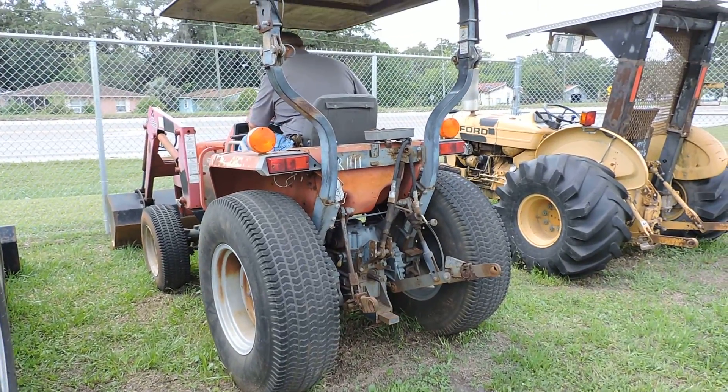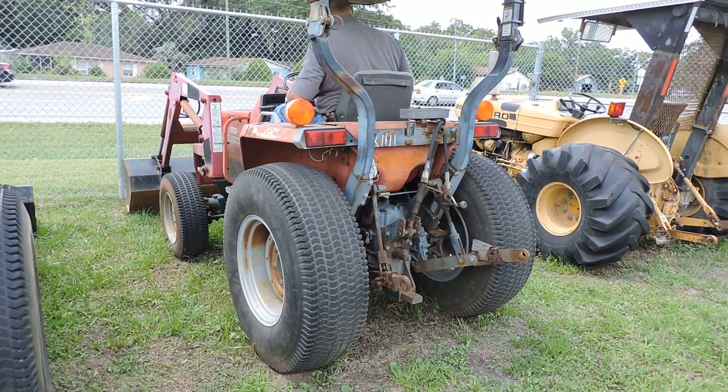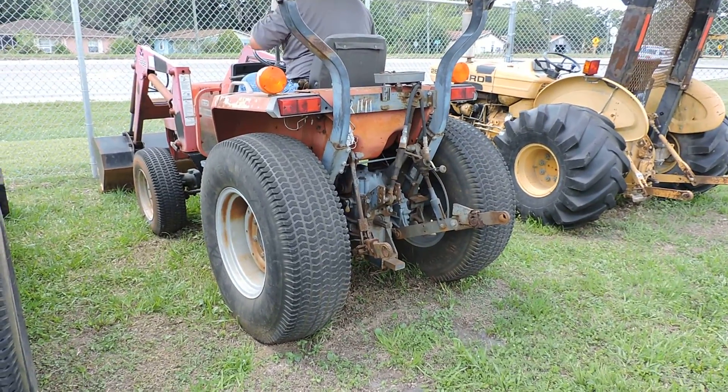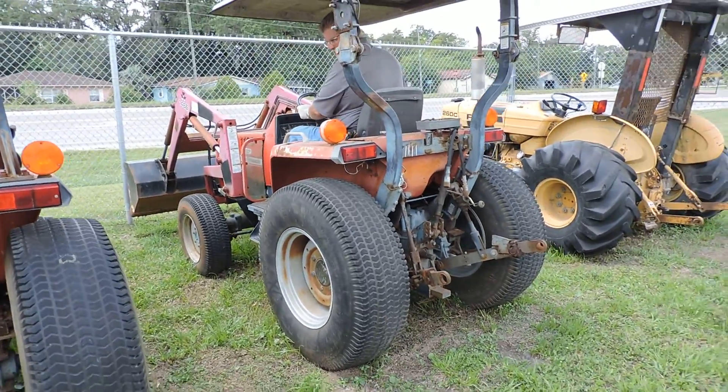Okay, this here is HR 1111, another Massey Ferguson. PTO is working. Lift goes up and down.